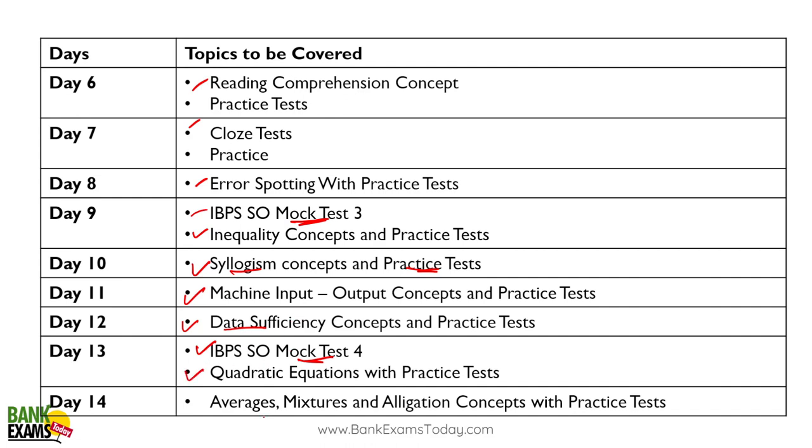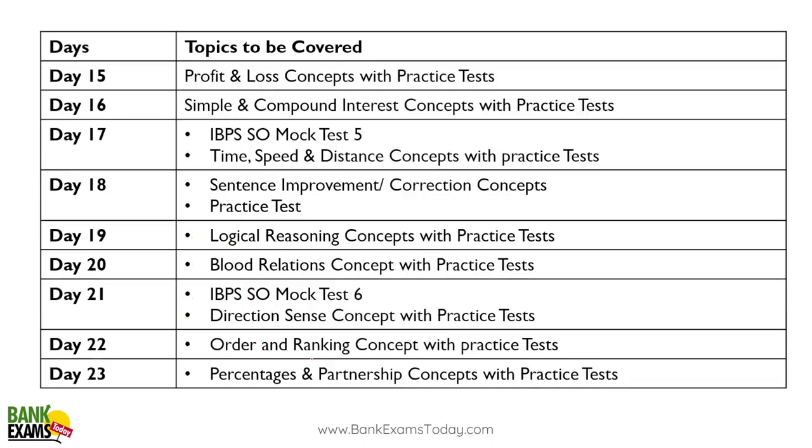Day thirteen: quadratic equations with practice. Day fourteen: averages is a very short topic — so here I'm giving you two topics: mixtures and allegation, and averages. Just do them with practice sets. Day fifteen: profit and loss concepts with practice sets.